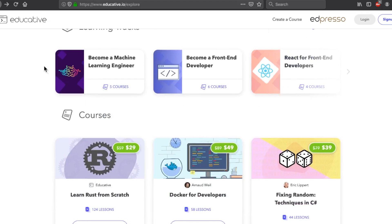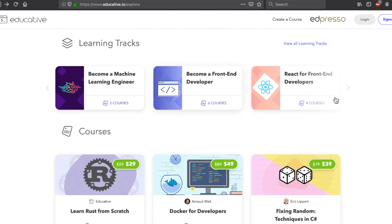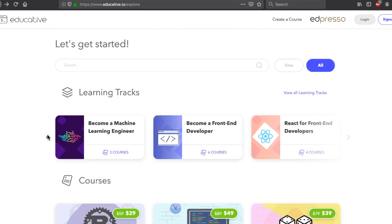Educative.io — let me know your experiences with this platform and what courses you've taken. Thanks for watching, guys. I hope you enjoyed this video. If you did, please smash a button. Hope you're having a great day and I'll see you in the next video.